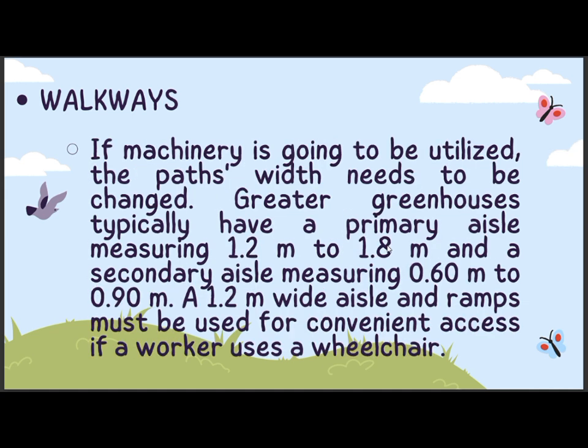Walkways: a minimum of 0.30 meter aisle for determinate crops and a minimum of 0.80 meter aisle for indeterminate crops must be used if the walkway is solely going to be used as a place to stand while maintaining the benches. If machinery is going to be utilized, the path's width needs to be changed. Greater greenhouses typically have a primary aisle measuring 1.2 meters to 1.8 meters and a secondary aisle measuring 0.60 meter to 0.90 meter. A 1.2 meters wide aisle and ramps must be used for convenient access if a worker uses a wheelchair.